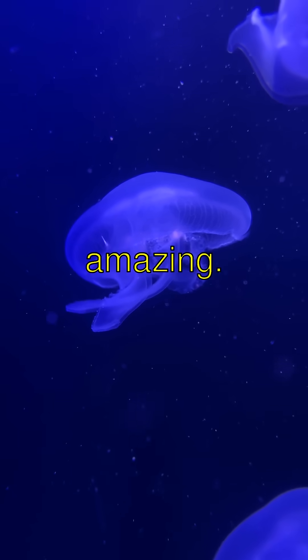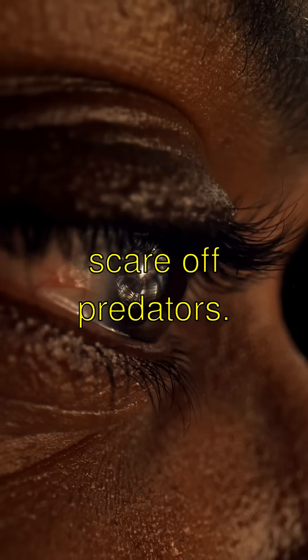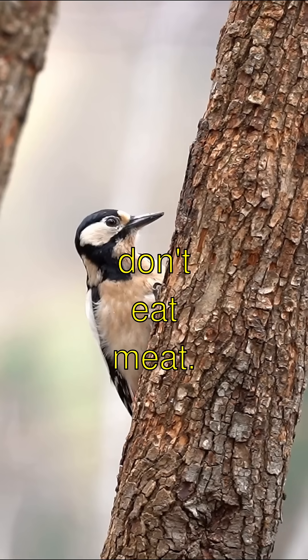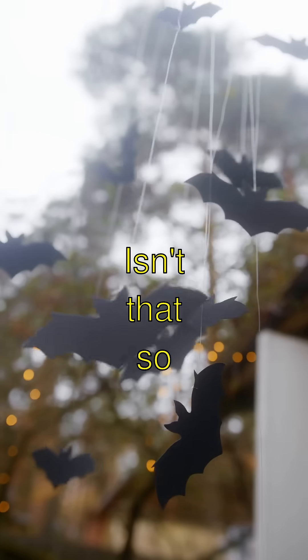Here's something amazing — some deep sea jellyfish use their glow to scare off predators. They blink and flash like a traffic light saying, 'don't eat me, I'm not tasty!' Isn't that so cool?